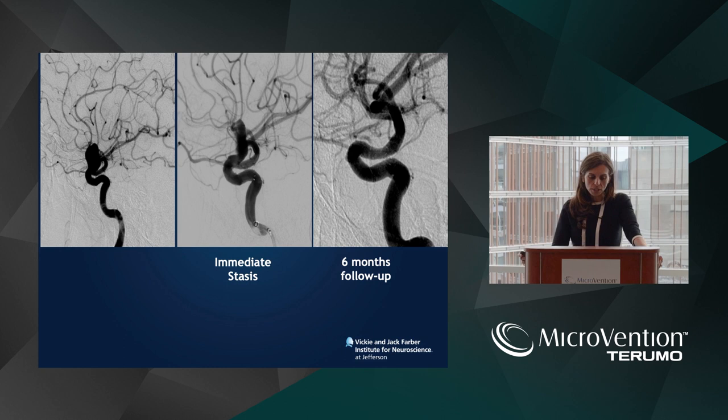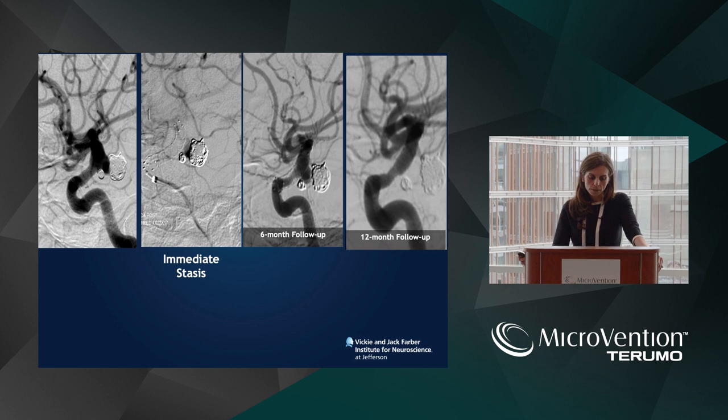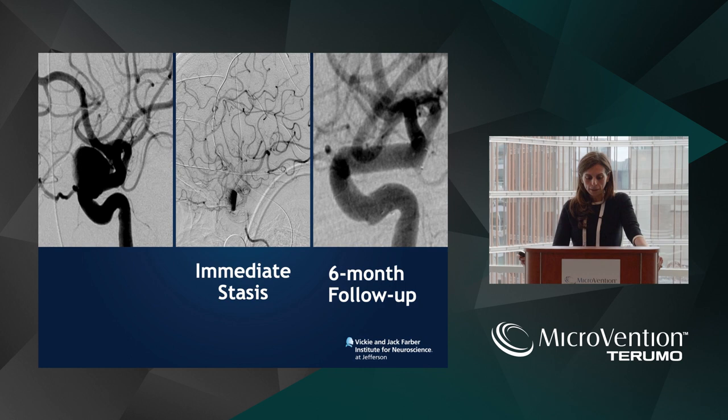These are some examples of six-month follow-up of the conventional FRED — nice contrast stasis, the eclipse sign, which is a very good prognostic indicator of 100% aneurysm occlusion at six-month follow-up. With coil assistance, we'll treat aneurysms that are intradural and greater than one centimeter to protect from delayed hemorrhage. These are some complex bilobed ruptured aneurysms that were treated with the FRED device.